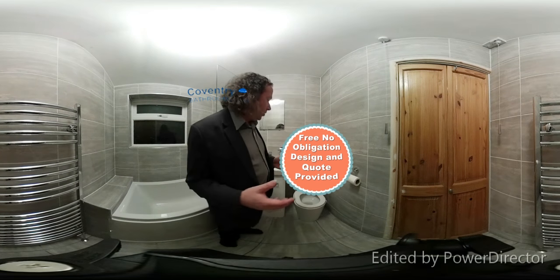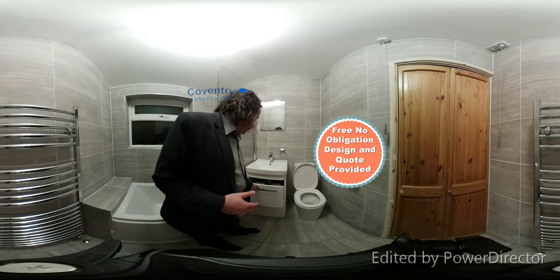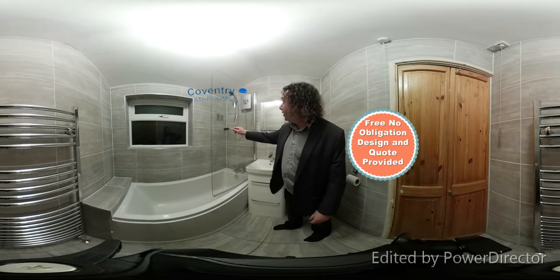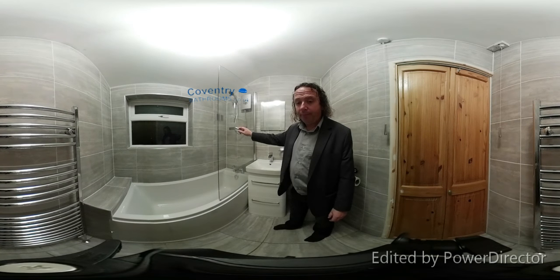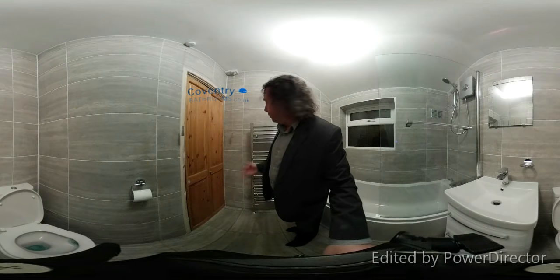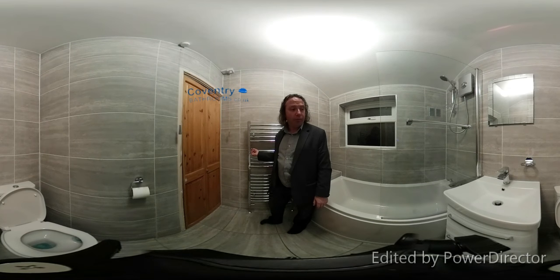Now let's have a look at what we've done. In this space we have a toilet, vanity basin with drawers, a bath with a bath screen and an electric shower. I'm just going to turn around with the camera and we have a towel warmer — a nice large towel warmer which will adequately heat this room — and as you can see all of the walls and the floor are tiled.